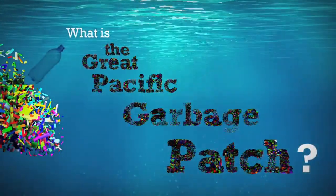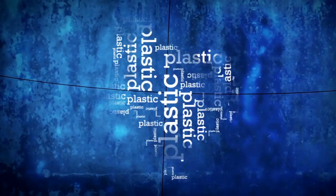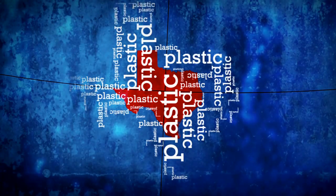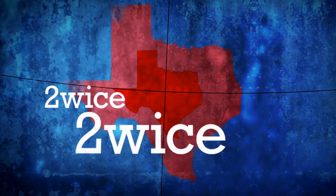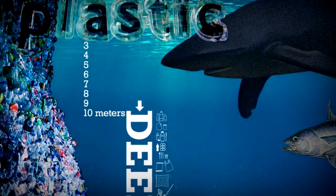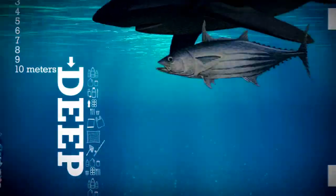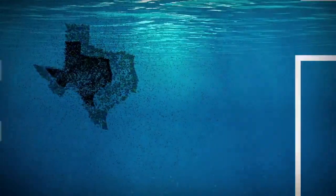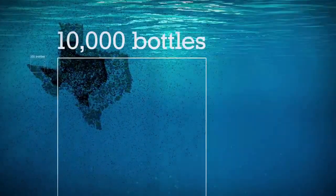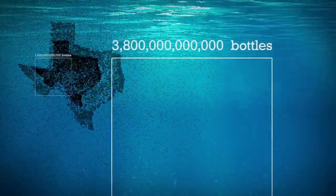What is the Great Pacific Garbage Patch? The Great Pacific Garbage Patch is a plastic mass floating in the Pacific Ocean — at least twice the size of Texas, at least 10 meters deep, weighing at least 100 million tons, and a plastic mass that continues to grow in all directions.